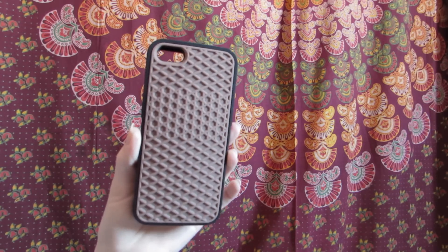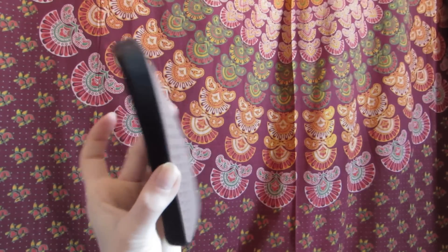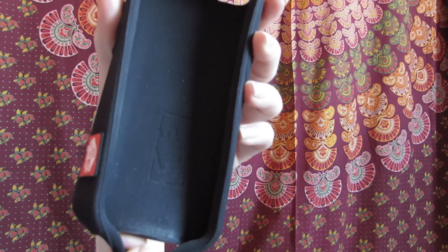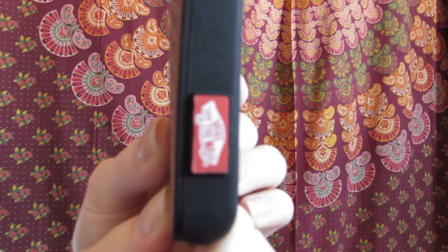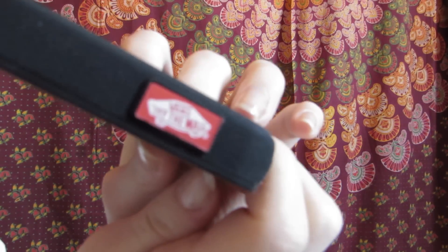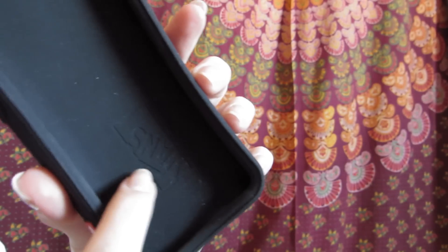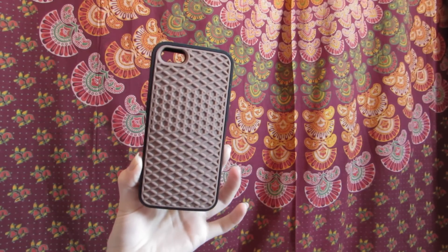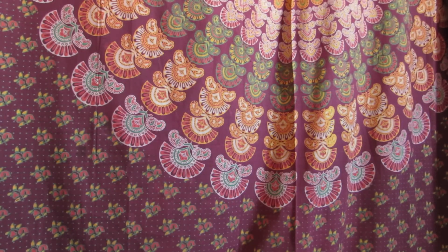The next case I am in love with. It is a Vans case and the bottom of it looks like a shoe and it is so bendy and nice. It's really easy to get on and off your phone and it's really protective. It has the Vans logo on it and then it has it again on the inside. I am in love with this case — I just really, really like it because I love Vans and it's easy to get on and off your phone.